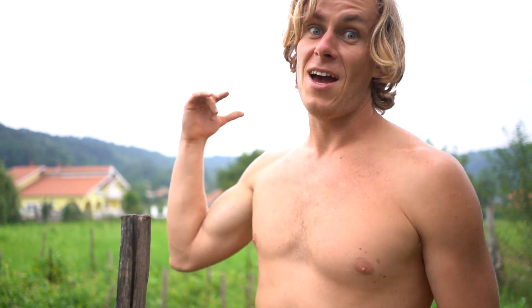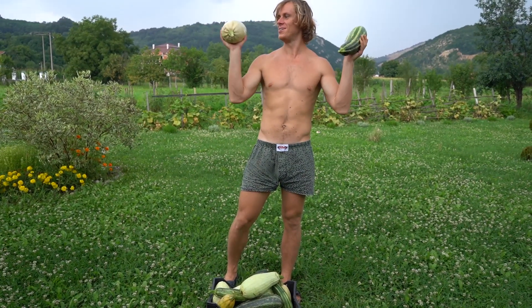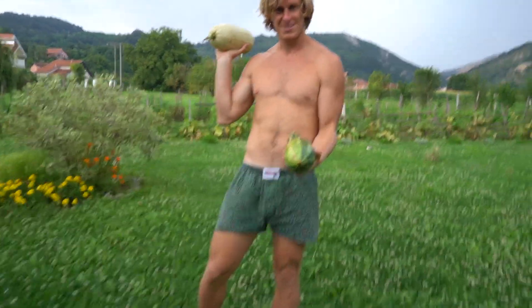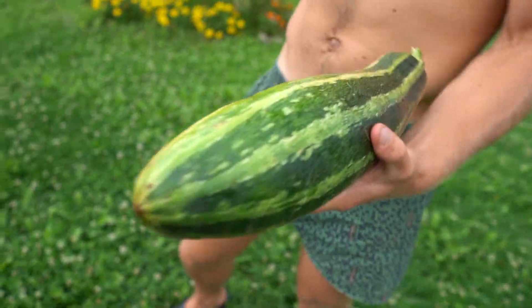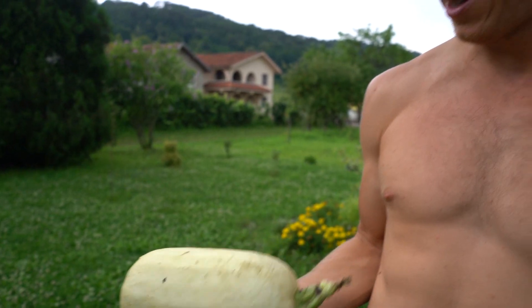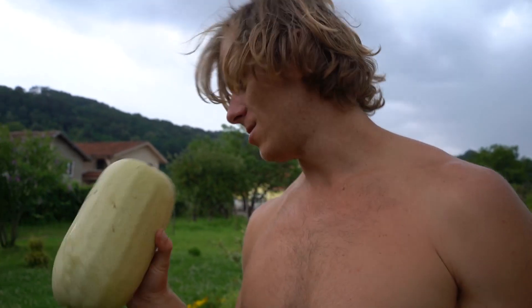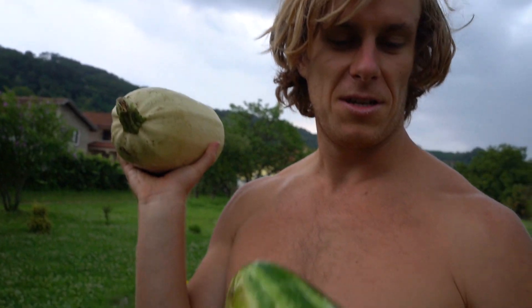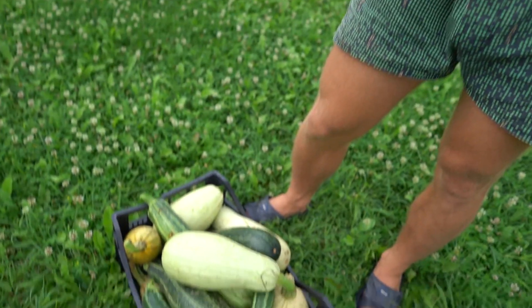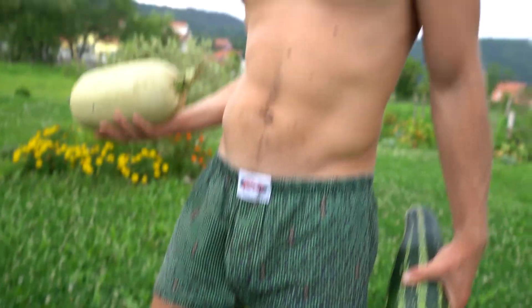So these are the zucchinis we grew — look at that size! We've been gone three weeks and they haven't been picked, and this is how they get. Hopefully they're still good, especially these Italian ones — they should be fine. These white ones as well, hopefully. So we'll see — keep growing your own food and stay adventurous!